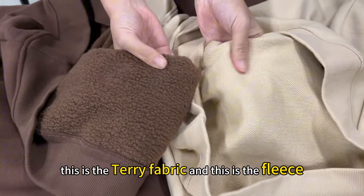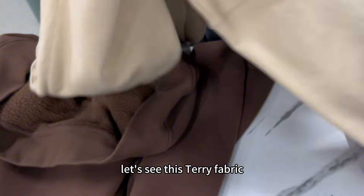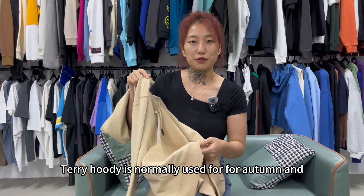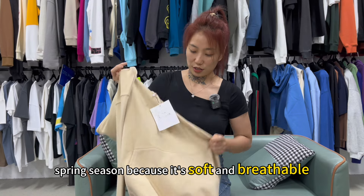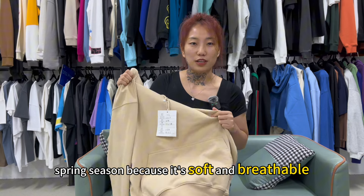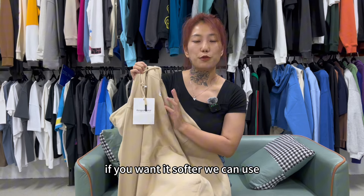Here is the terry fabric and this is the fleece. Let's look at the terry fabric. Terry hoodies are normally used for autumn and spring season because they are soft and breathable. Terry fabric is normally made from 100% cotton. If you want something softer,